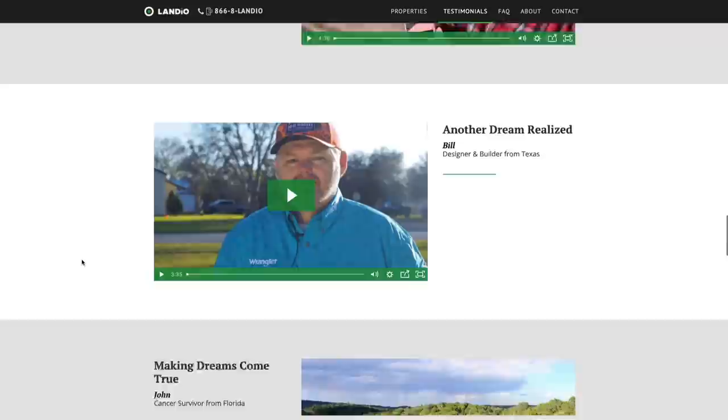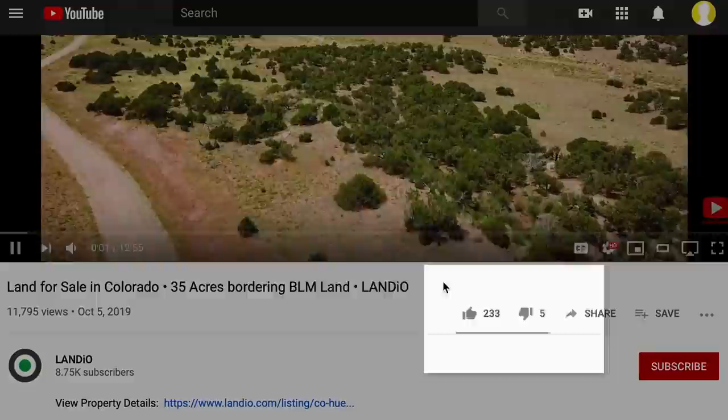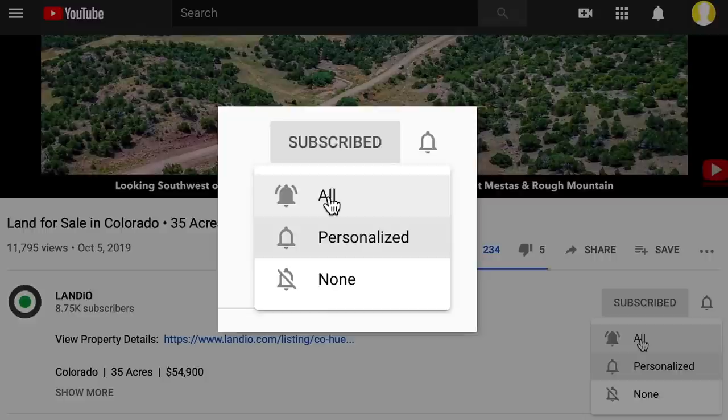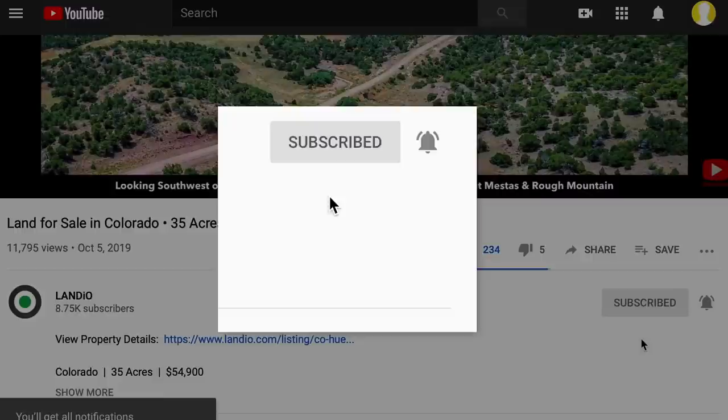Please help us bring more amazing properties to market by giving this video a thumbs up, leaving a positive comment, and be sure you're subscribed to our channel with notifications turned on to ensure you're notified of new videos as soon as they become available. Again, thank you for your continued support. May God continue to bless you and your family. Landio — land is opportunity.